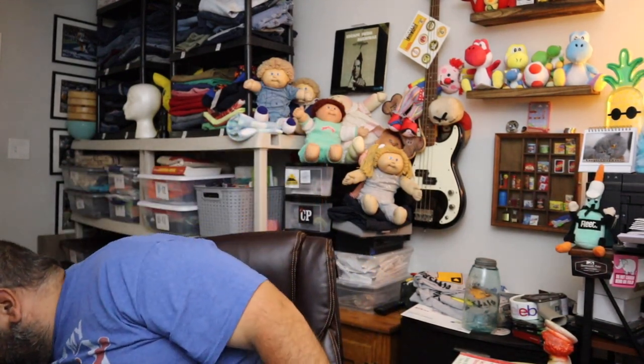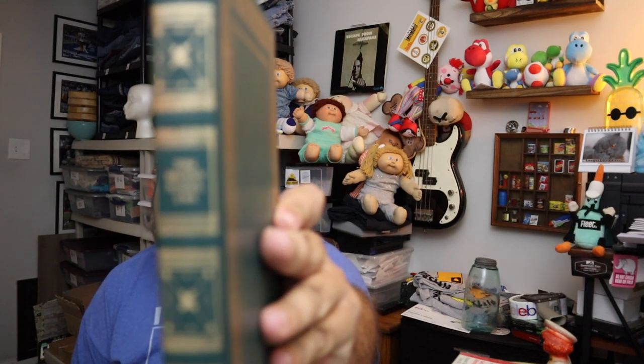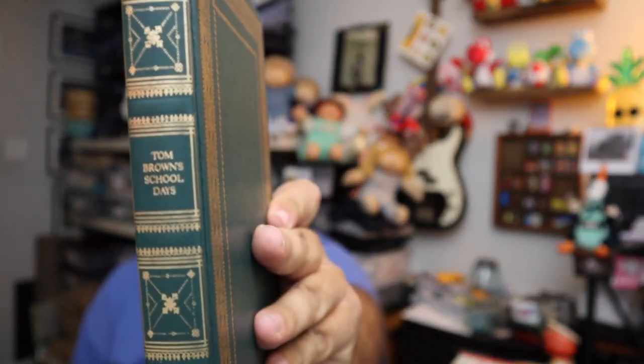Sold another Franklin Library book — these are mixed in with the heritage books when we got them, and they're pretty popular. If you guys see these Franklin Library books, they do sell for decent money. This is 'Tom Brown's School Days' by Thomas Hughes. $6.40.